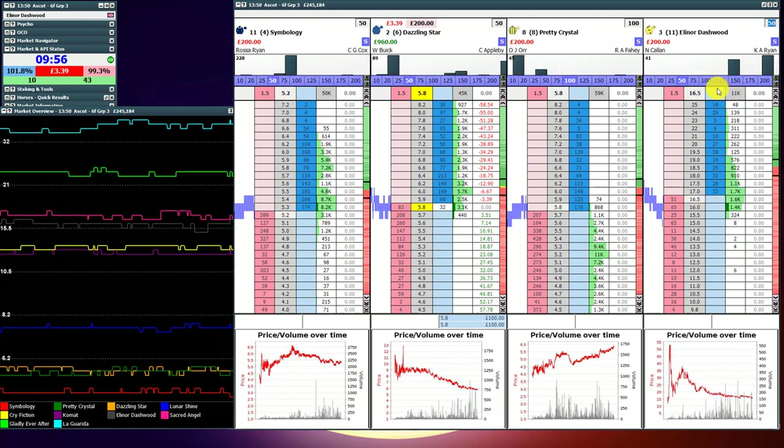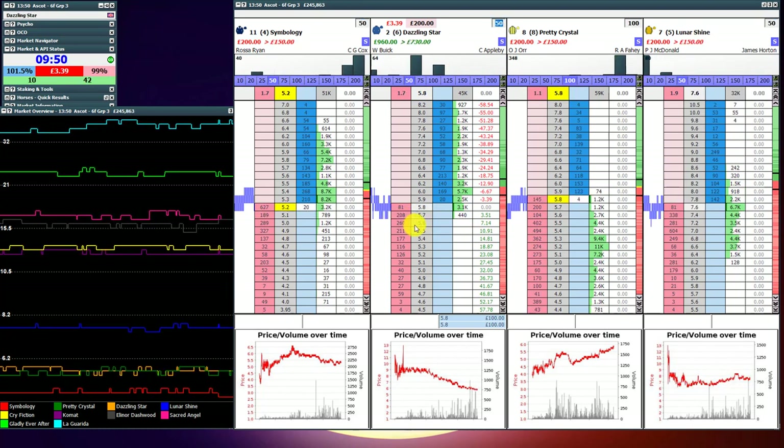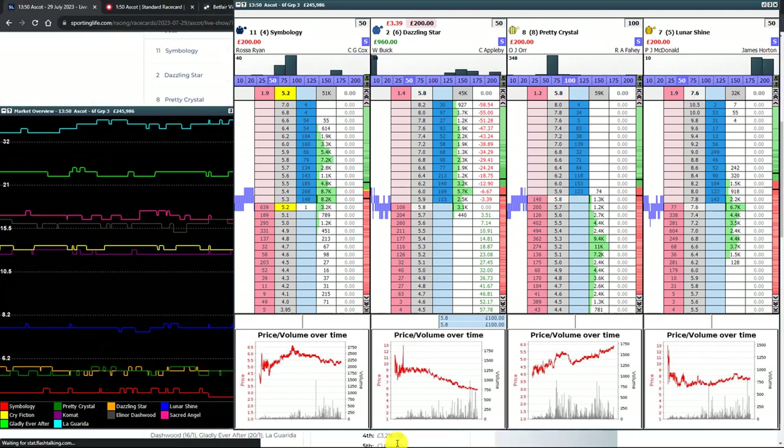I'm going to go around the screen and explain everything as we go, but I appreciate that sometimes the flashing numbers can be a little boring, so I'm going to speed up the recording a little bit just to make it more interesting.